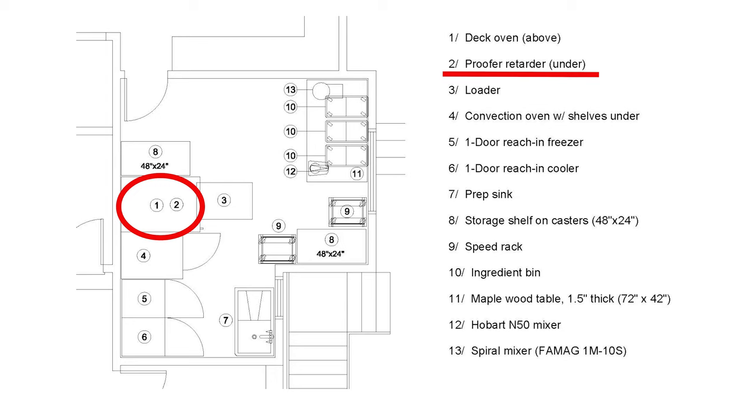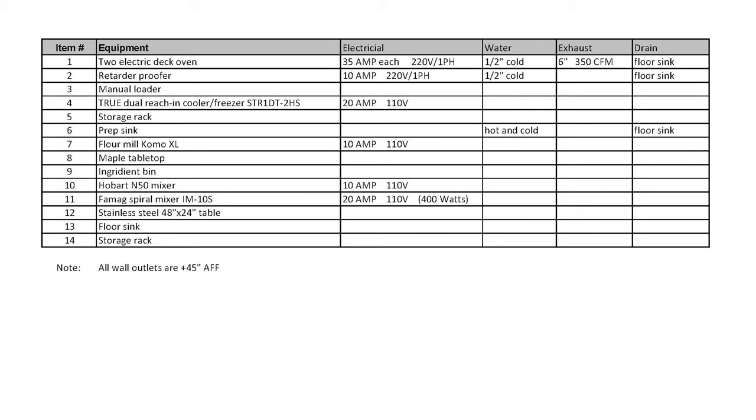We've also included a proofer under the deck oven to save space. Here's another revision, and this one hammers out a few more details. This is the corresponding spec sheet where Michelle is now calling out even more precise electrical requirements, water needs, exhaust, and drainage.